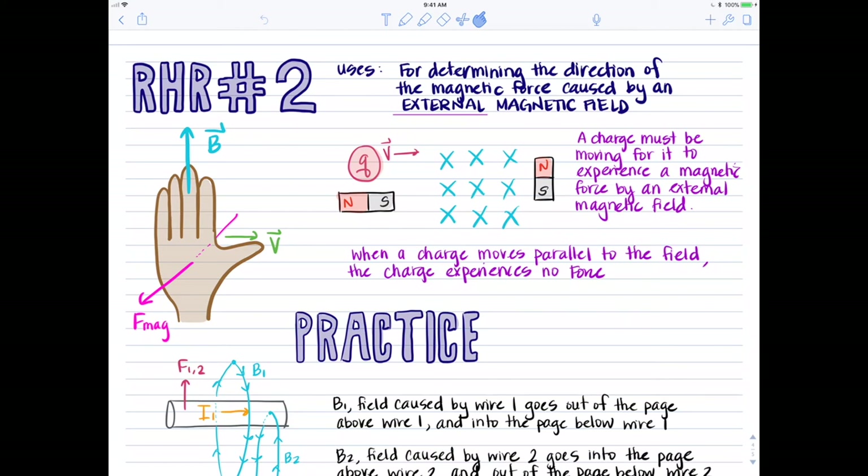If a moving charge generates its own magnetic field and we need two magnetic fields to interact for there to be a force, then a charge at rest — which does not generate a magnetic field — will not experience a magnetic force even if it's within an external magnetic field. So remember, V cannot be equal to zero in order for a charge to feel a force.